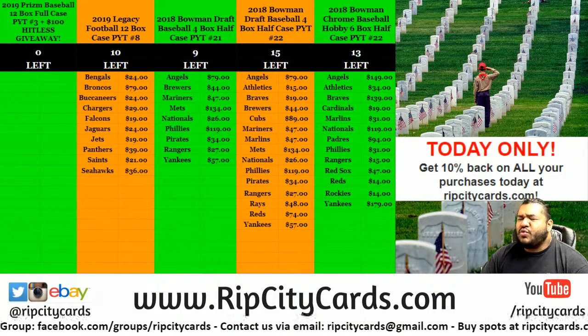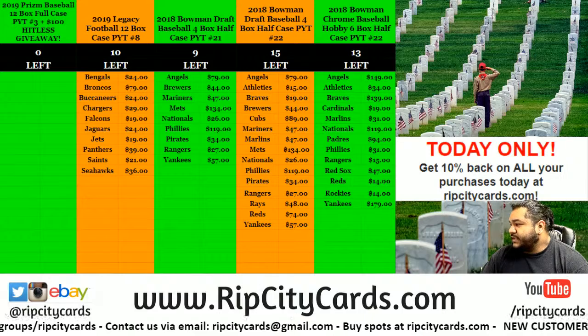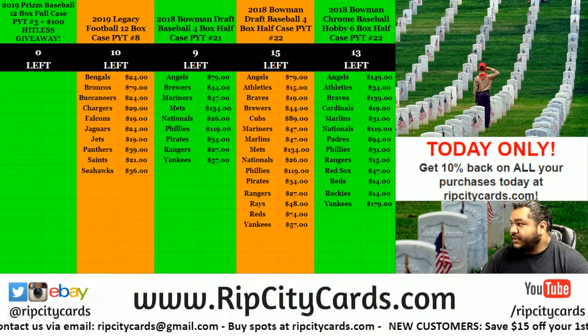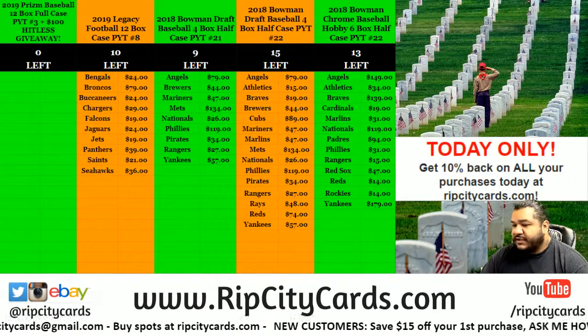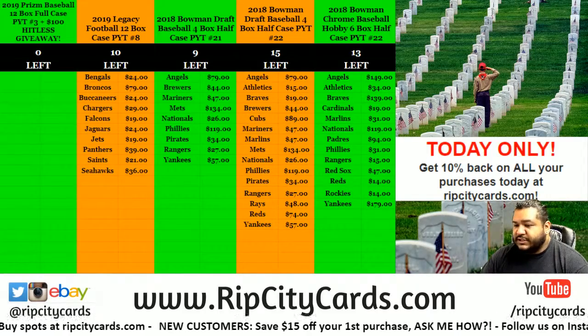What up everybody, Cardboard Molds is what you get. It is about that time to do a multi-sport random break. This one is from my boy Roger — Roger bought this yesterday. I forgot to do it but I'm doing it now Roger, so let's get it done for you baby.